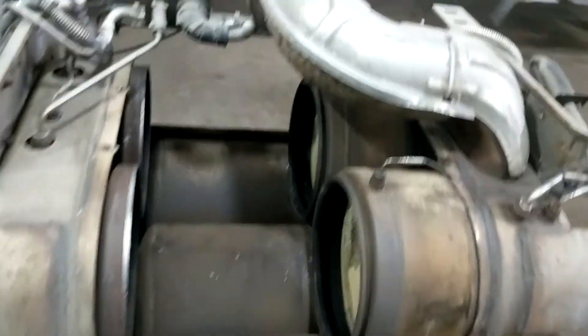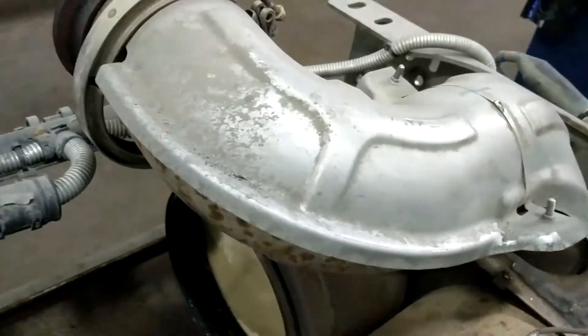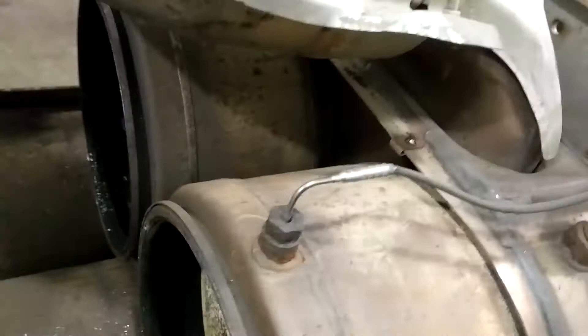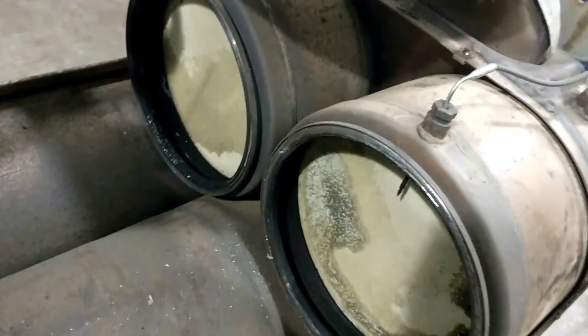Exhaust enters through the top inlet and flows down through the DOCs. The DOCs are contained in the box and they're not replaceable, so if they go bad the whole box needs to be changed.